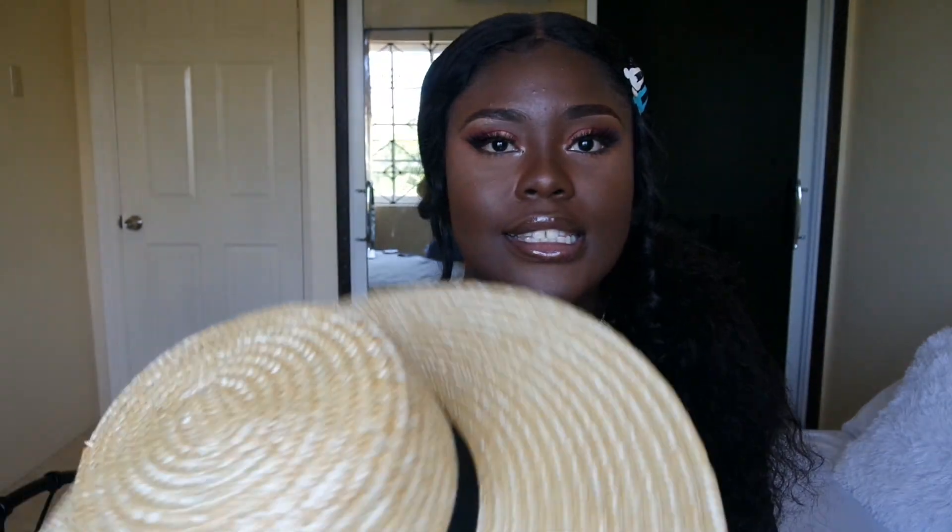The first item that I got is this straw hat. You guys, this is a summer essential. I believe I got this in a medium/large. If you guys have been subscribed for a long time, you know the situation with my head. I'm not going to wear this forever because I don't want my makeup to come off and my hair hurts.